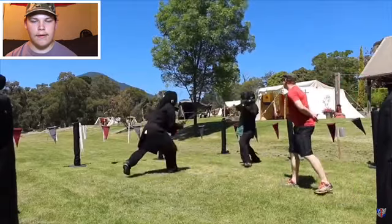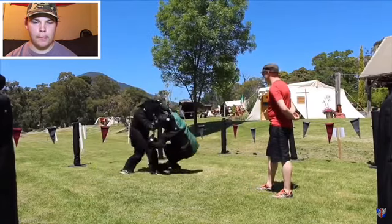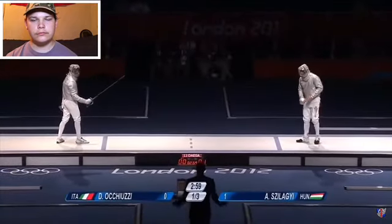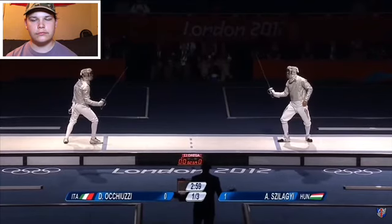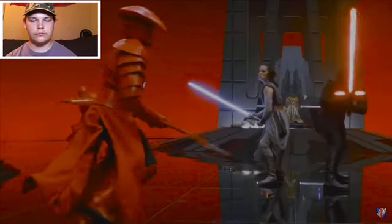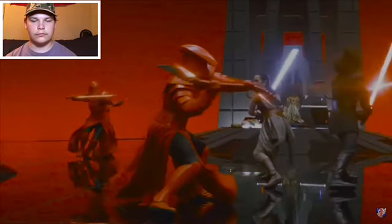I'm a medieval weapons and armor enthusiast who has studied swordsmanship and combat for many years, with several videos on my channel of myself sparring and exploring the intricacies of swordsmanship. I've seen stuntmen and fencers review fight scenes, but fencing is somewhat removed from authentic historical swordsmanship, and none of those videos go into the level of detail I'm going to — breaking it down frame by frame if needed.